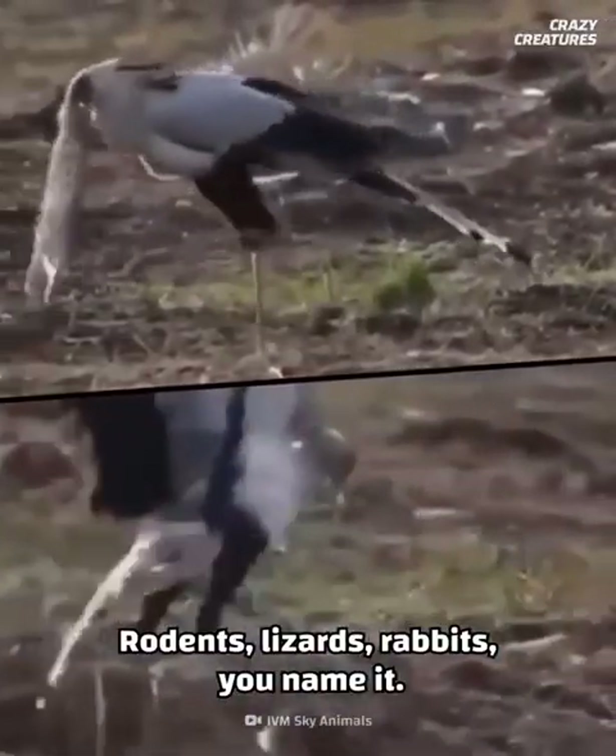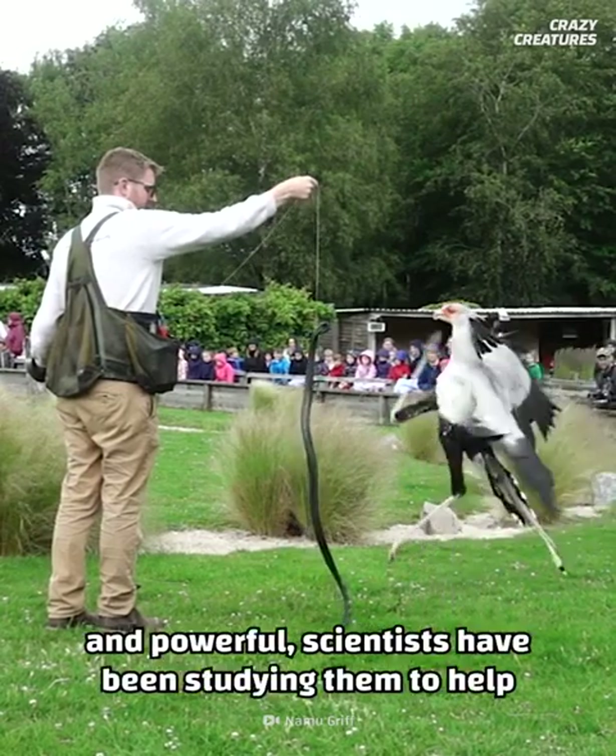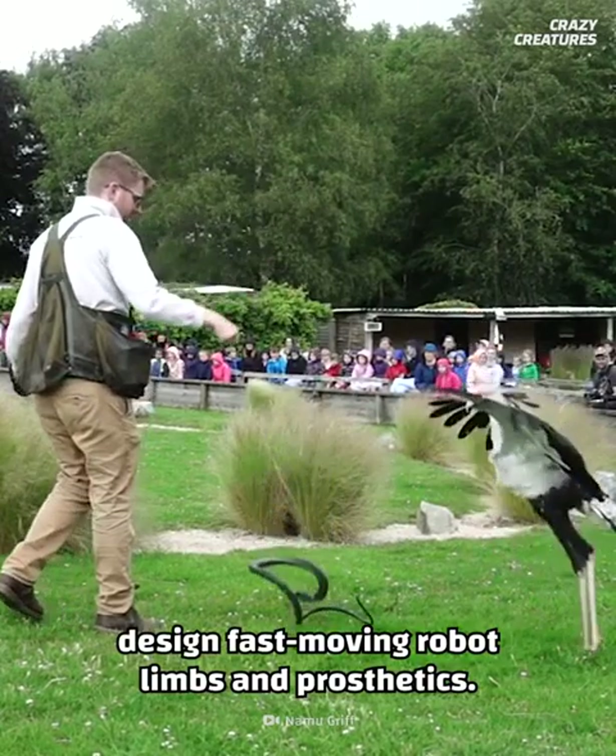Rodents, lizards, rabbits — you name it. Because their leg movements are so quick and powerful, scientists have been studying them to help design fast-moving robot limbs and prosthetics.